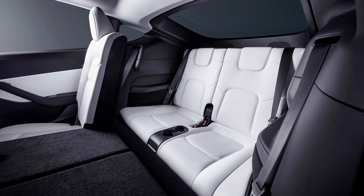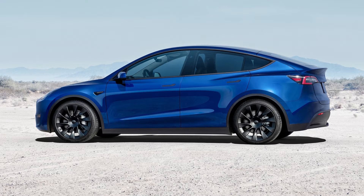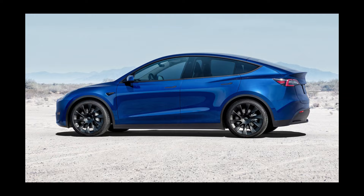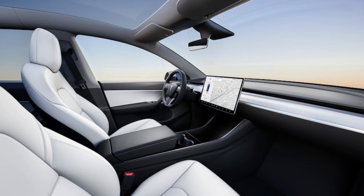At the top of the lineup, there's the Model Y Performance, which cranks out 456hp and 497lb-ft of torque. As the quickest version of Tesla's compact SUV, the Model Y Performance accelerates from 0 to 60mph in just 3.5 seconds. Range is rated at 285 miles with the sole option of 21-inch wheels.